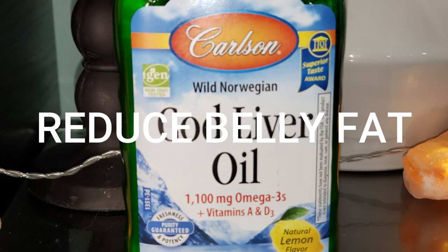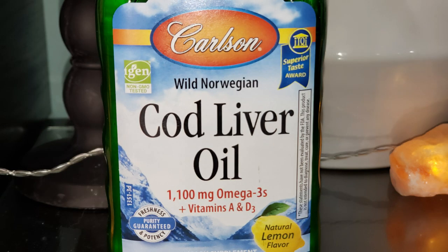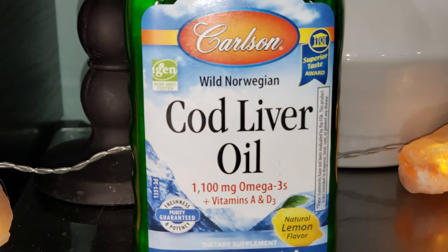You know your girl has been working on reducing belly fat. It is said that omega-3 fatty acids in fish oil like this cod liver oil have various potential health benefits, one being aiding in weight loss. More importantly, the omega-3s in cod liver oil may help you lose inches and shed body fat — that's absolutely amazing.